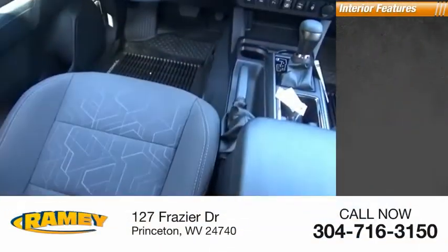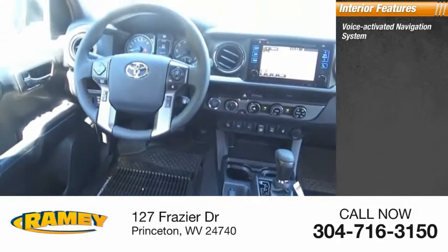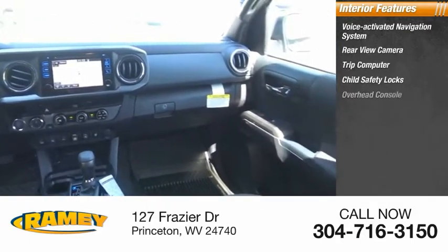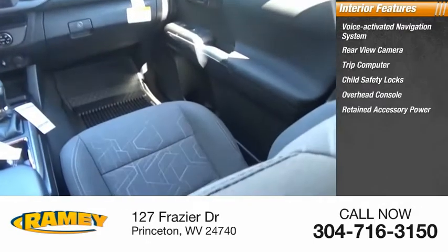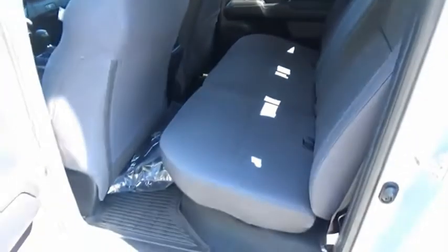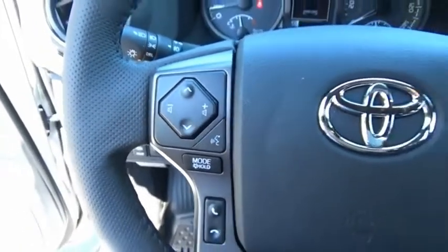Inside you'll find a voice-activated navigation system, rear-view camera, trip computer, child safety locks, overhead console, retained accessory power, and compass. Take this vehicle for a spin and see why so many shoppers are now proud owners.